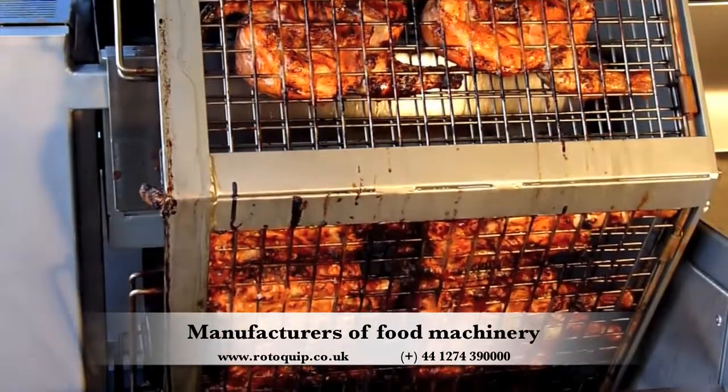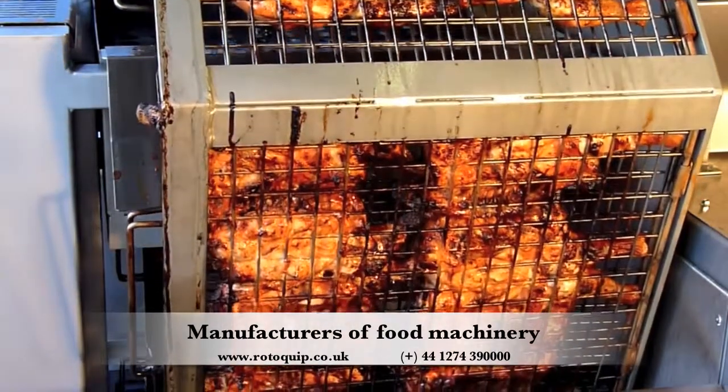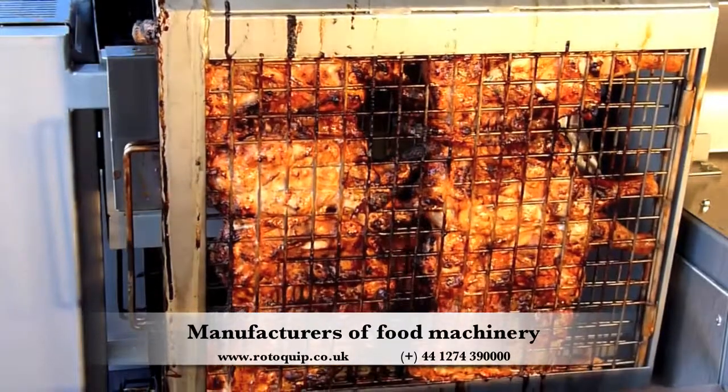Just take a look at the chicken now. You can even see the taste. Succulent, juicy chicken, every single piece done to perfection.